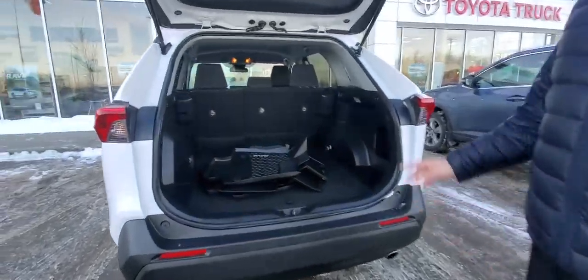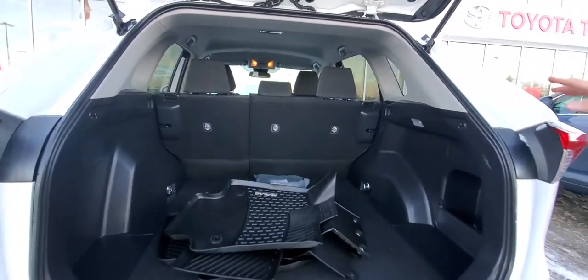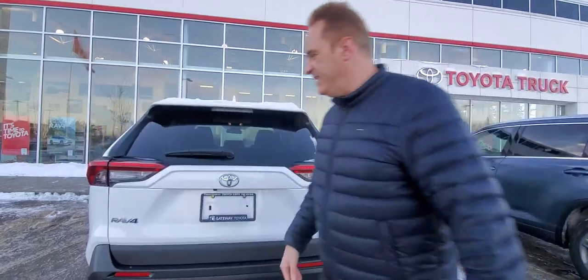These RAV4s are absolutely awesome for hauling stuff. You can fold those seats flat for additional storage. You've got all-weather mats in them as well. Let me show you a few great features on the inside.